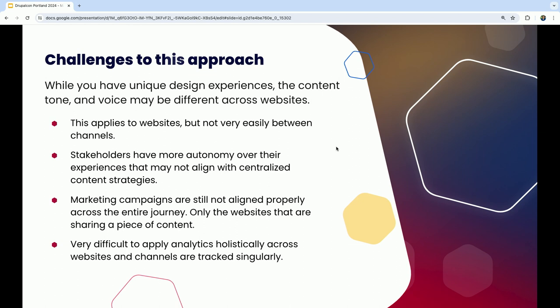There are challenges to multi-site. While you have unique design experiences, the tone and voice has the opportunity to be really different across websites. If you're trying to keep content exactly the same without changes, that's a very different approach than multi-site. Marketing campaigns are usually not aligned in this model — marketers often don't know what's happening on a different site. It's also difficult to apply analytics holistically — you can track from the design system piece but not from that deep content perspective.